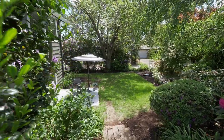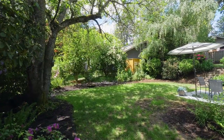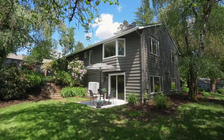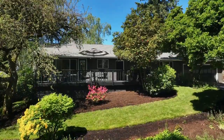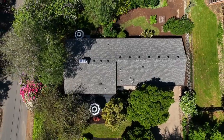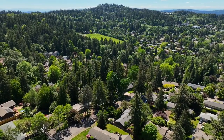A home-run package where you can live your best life, where mid-century charm meets modern-day amenities. An exceptional home with thoughtful renovations on a gorgeous corner lot in a sought-after southwest Portland neighborhood. It's all here waiting for you to call home.